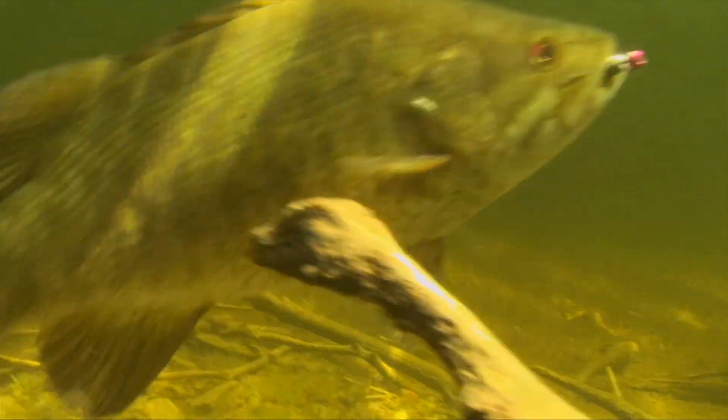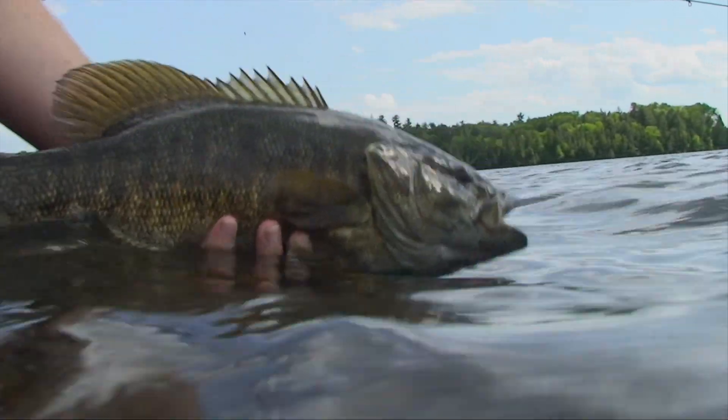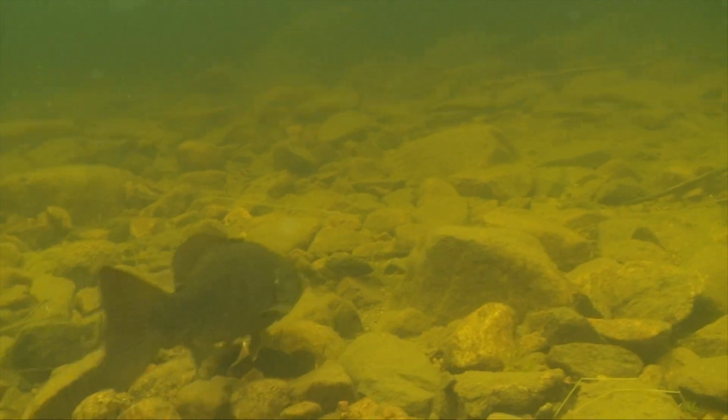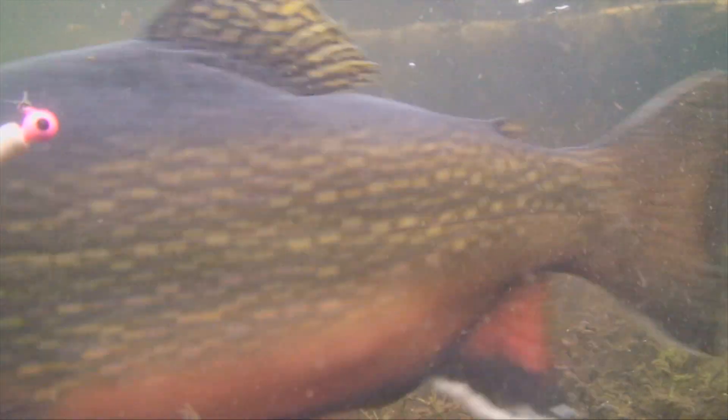Bass are undoubtedly the most difficult to separate. Subtle differences exist that even biologists can stumble on. When in doubt, better to be safe than sorry, and when it comes to trophies, a good photograph or fiberglass reproduction will ensure big fish for the future.